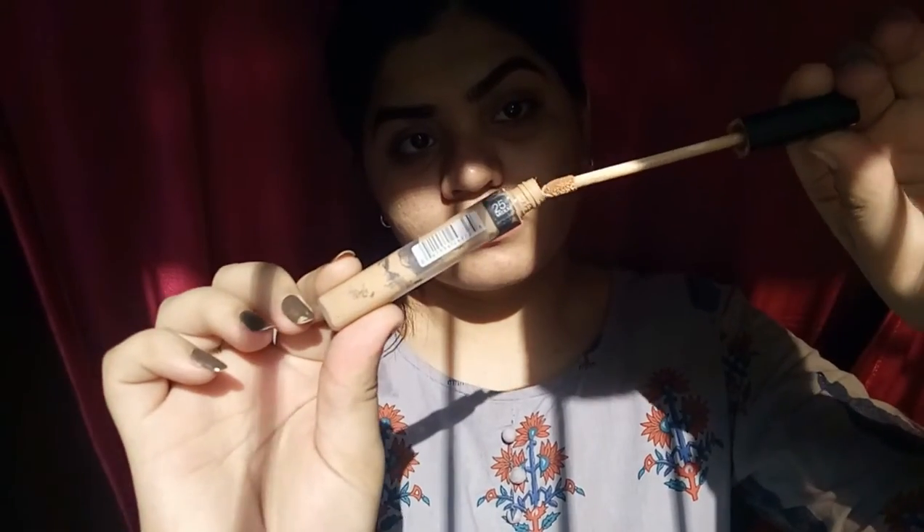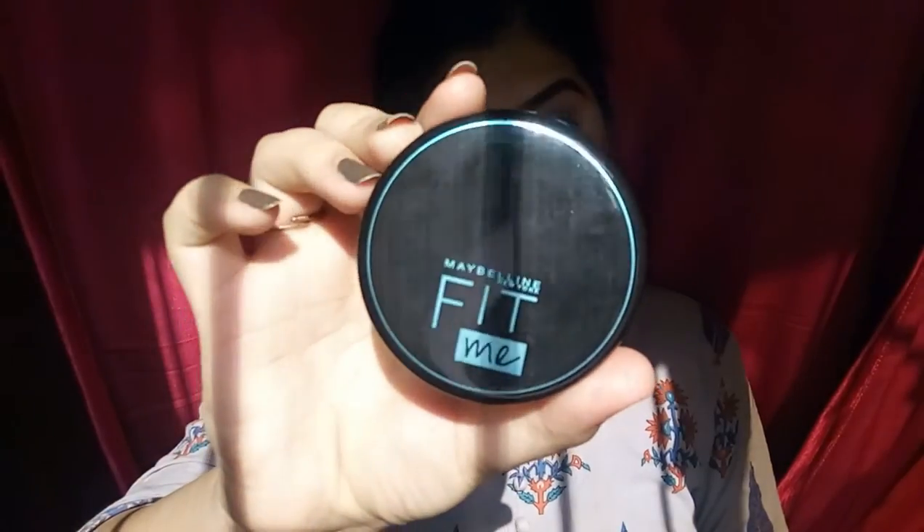Next I am using a concealer to carve out my eyebrows to make them look more defined. Then I am setting my concealer with a compact powder from Maybelline.